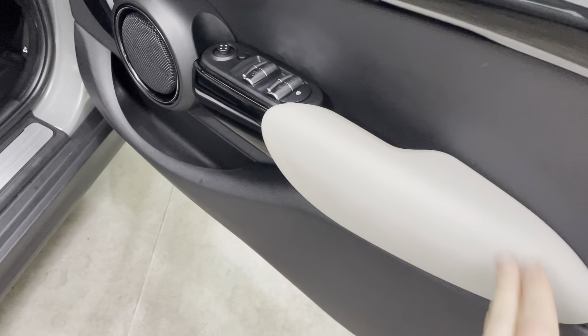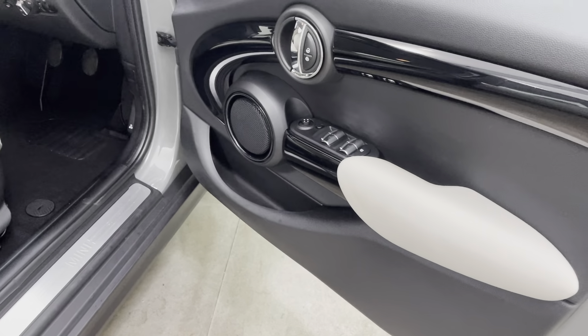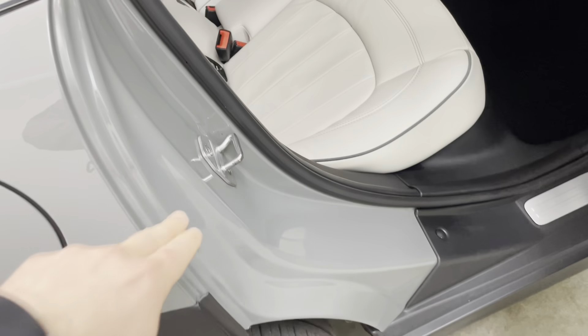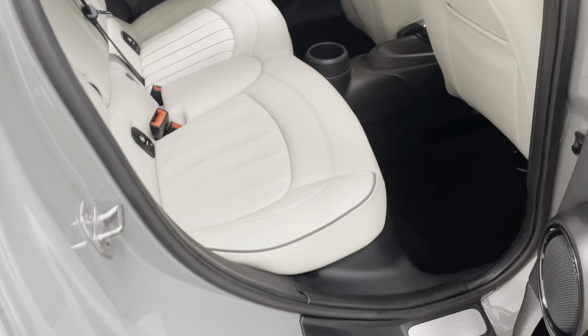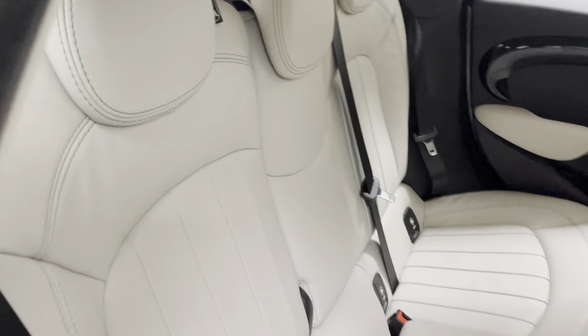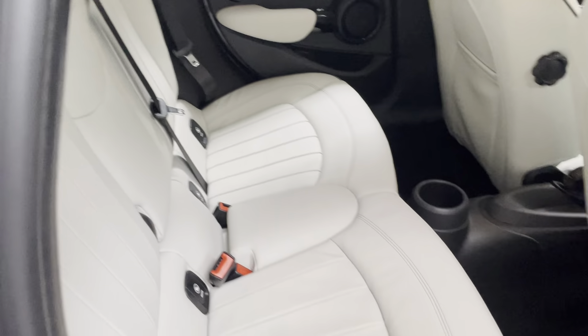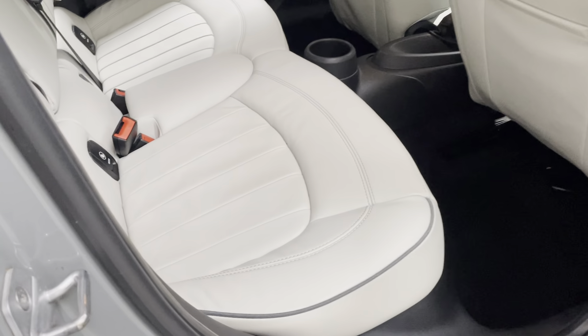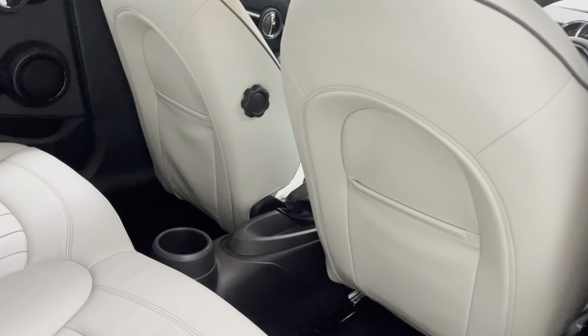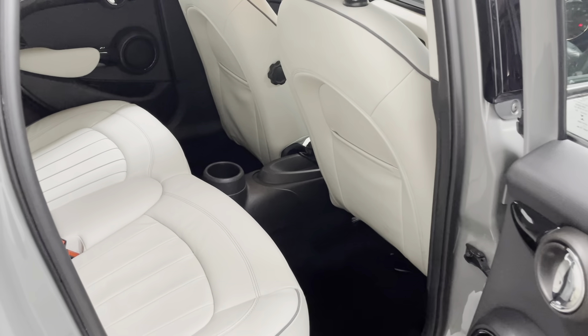It's got the white trim running through the door cards as well, which looks really nice. Taking you into the rear of the vehicle — once again no marks to any of the steps. The seats in the rear really do look like they've hardly ever been sat in, with absolutely no sign of any wear to the leather and no kick marks or scuffs to the rear of the front seats.